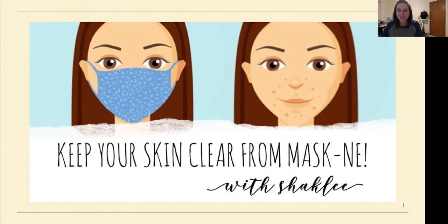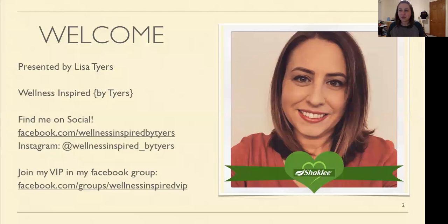Hi, my name is Lisa Tires and I'm here to talk to you a little bit about a fun thing called maskne. I've been a Shaklee distributor for a little while now but I am not new to Shaklee. I've been using products for about five years now, and if you care to follow me on social media, here's where you can find me.